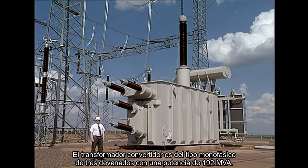The converter transformer is of a single-phase, three-winding type, with a rating of 192 megavolt-amps.